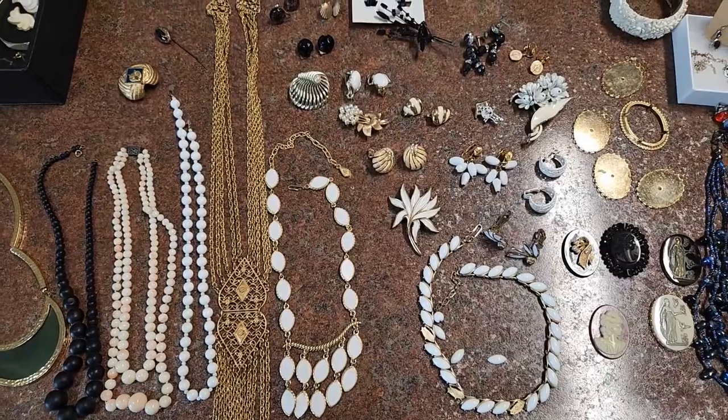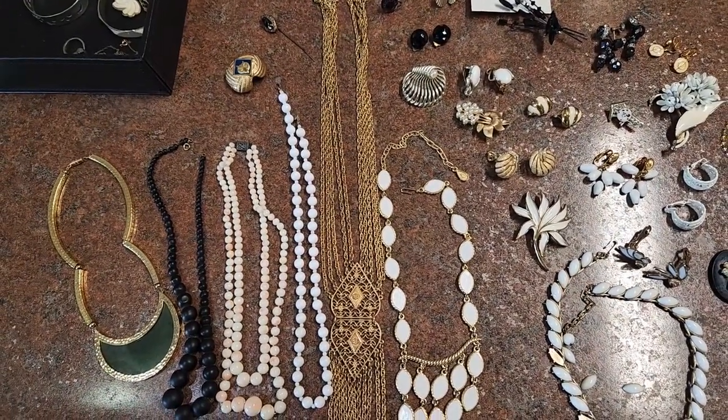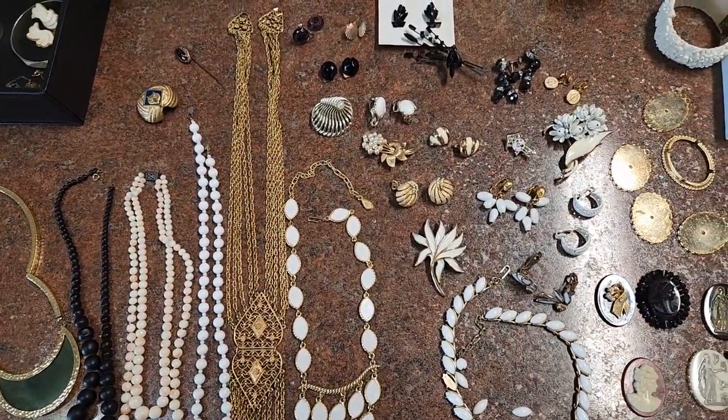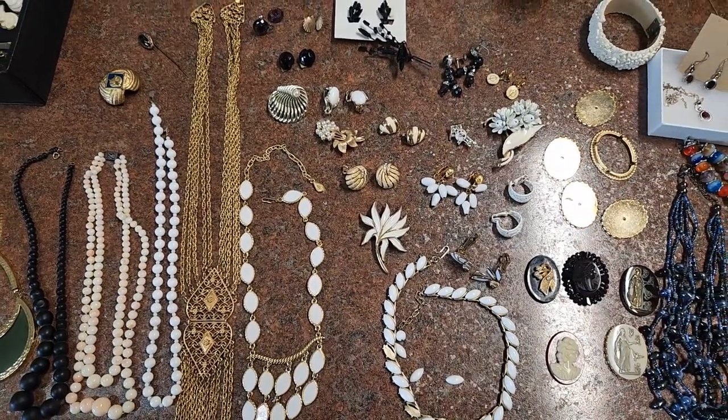That is my findings from the two estate sales. I spent 36 dollars and got eight necklaces, one bracelet, four brooches, six earrings, and two sets — a total of 21 pieces for 36 dollars. That came out to one dollar and 71 cents a piece. Pretty good finds for the day!